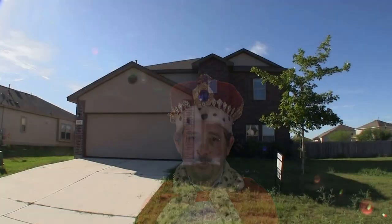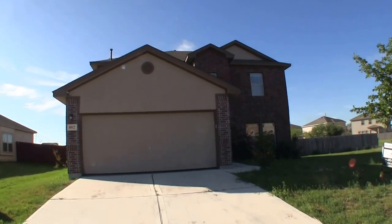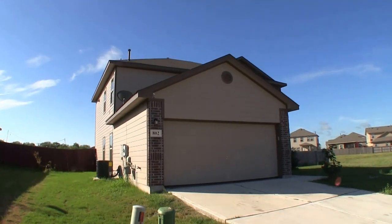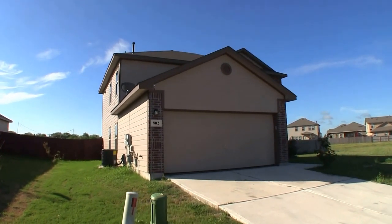Now on to the home. We are here in Mission Del Lago West at 802 Lee Trevino. This is a fantastic property — a four bedroom, two and a half bath home, approximately 2,587 square feet.